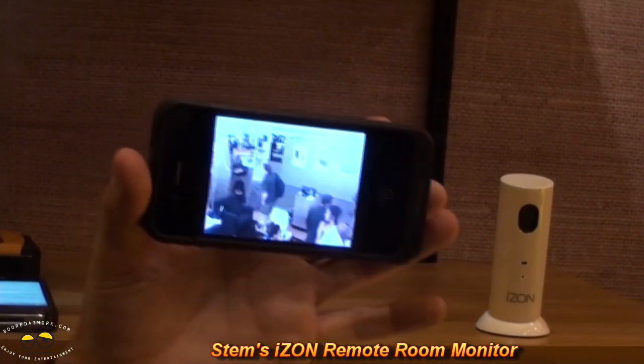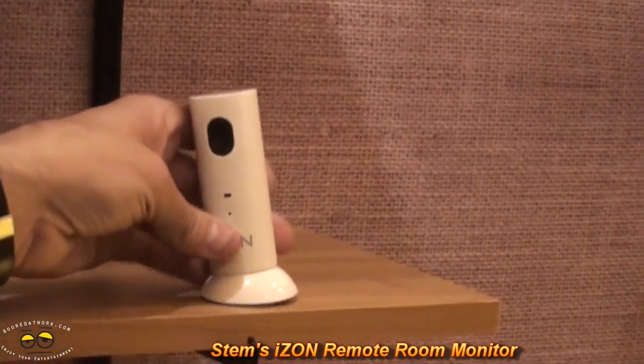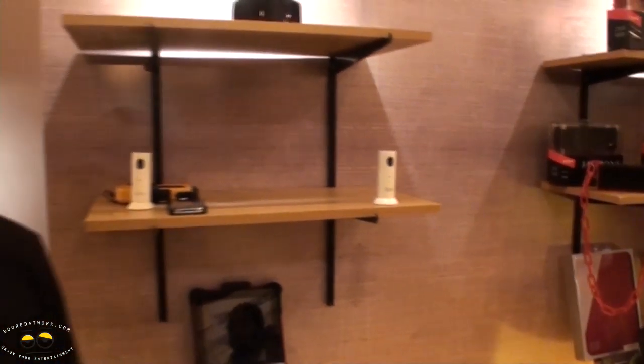This is the Eyes On personal room monitor. The idea is that this camera can be hooked up to Wi-Fi anywhere in your home or business. Wherever you have Wi-Fi, you can take as many of these as you want throughout your house and access them anywhere in the world from your iPod, iPad, or iPhone.